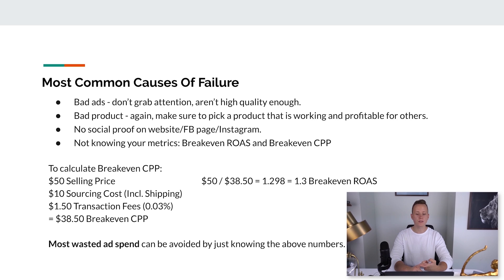If you don't know your breakeven ROAS or breakeven cost per purchase, you have no grasp on your Facebook ads — no idea what's profitable and what's not. To calculate your breakeven CPP (cost per purchase): let's say our selling price is $50, sourcing cost including shipping from China via e-packet is $10, and transaction fees are about 3% — so $1.50. That's $50 minus $10 minus $1.50, which equals $38.50. That's our breakeven CPP. If you spend $38.50 and get one sale, you made $0 profit but also lost nothing.